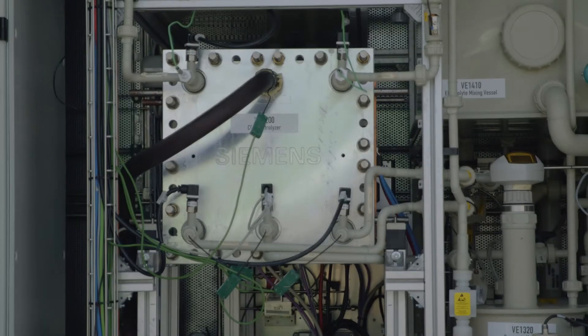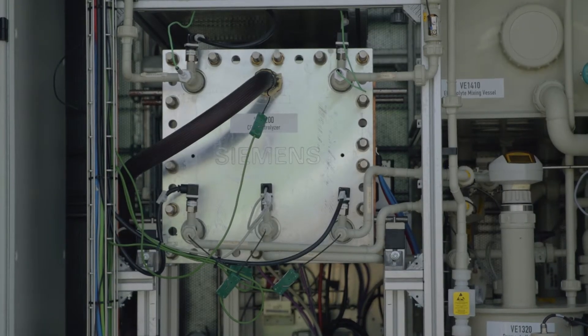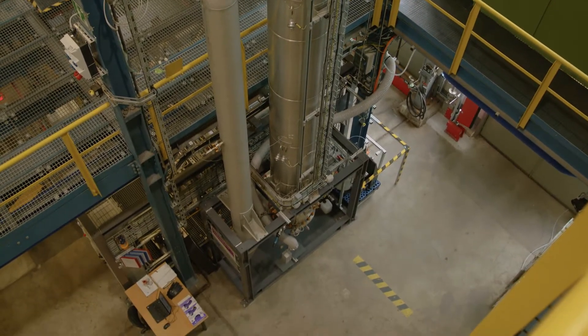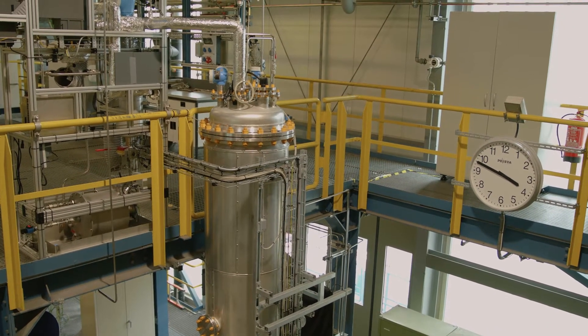The pilot plant, built for the research project Redicus, consists of two core components: the CO electrolyzer by Siemens Energy and the bioreactor by Evonik. Carbon dioxide is converted into carbon monoxide with the help of electricity in the CO electrolyzer. Following that, chemicals are created from these CO-containing gases with the help of special microorganisms in the bioreactor.